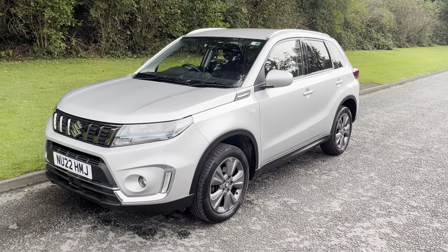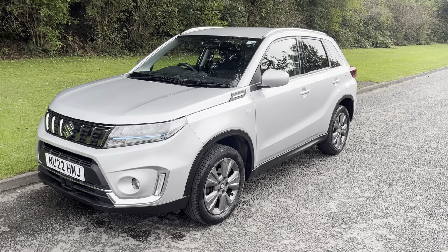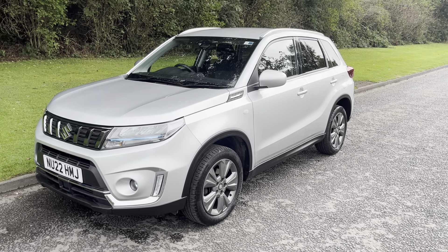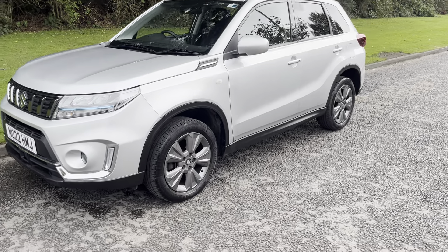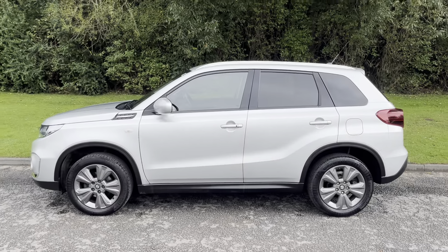Hi there, it's Adam here at Fordingtons, and today I'm showing you around this 22 plate Suzuki Vitara 1.4 Boosterjet SZT automatic. It's a mild hybrid.